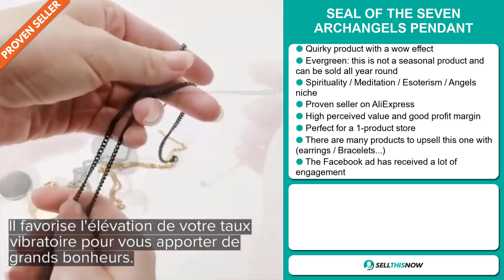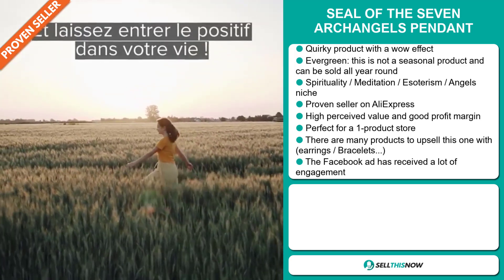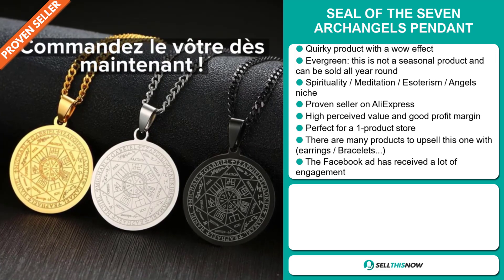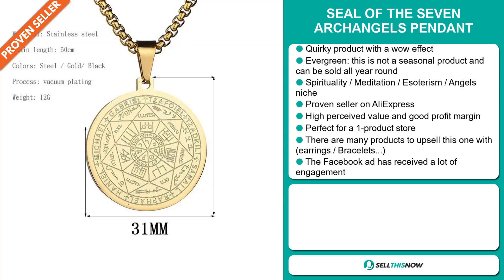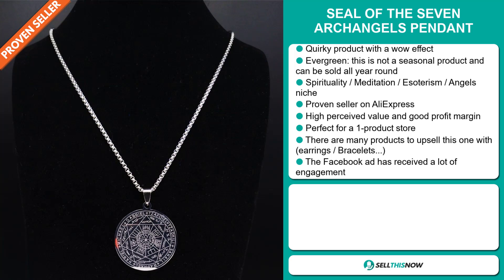We also think that this item has a broad market base, and it's a proven seller on AliExpress with many, many orders. This item has a high perceived value and it will give you a good profit margin. It's perfect for a one product store, and there are many products to upsell with this one, like earrings and bracelets.